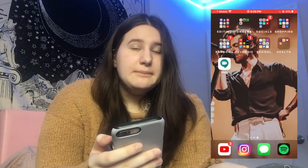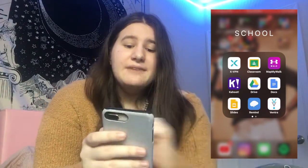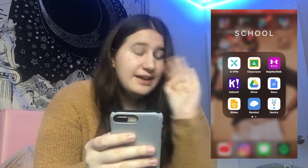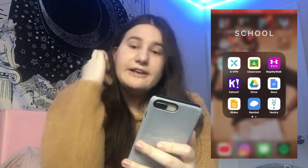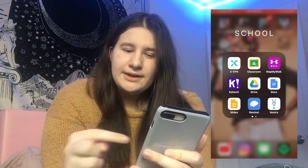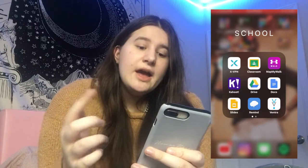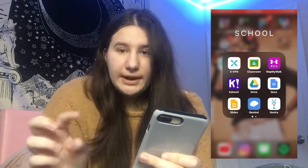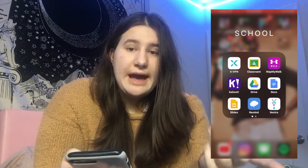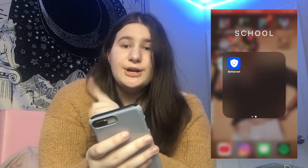In my school folder I have Google Classroom which is where all my work is going right now. I have xVPN because our school Wi-Fi is horrible, Map My Walk for one of my classes, Kahoot, and Google Drive, Docs, and Slides. I also have Remind for school reminders, Ventra because next year I'm taking the bus and train so I have my Ventra card, and BetterNet as a backup VPN when the first one doesn't work.